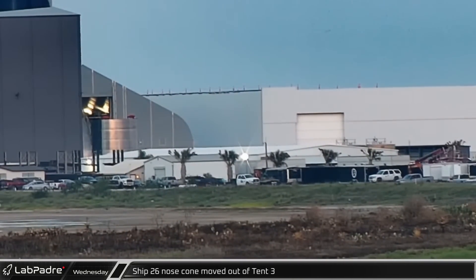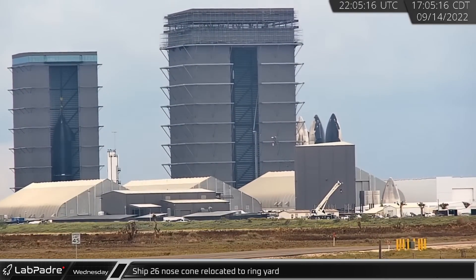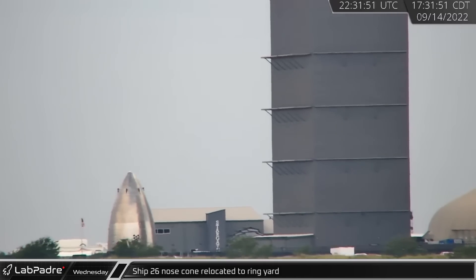Making its first appearance outside of Tent 3, the nose cone of Ship 26 was moved outdoors and then into the ring yard. Curiously, while this nose cone has the mounting studs for thermal tiles, it has not been fitted with them yet.